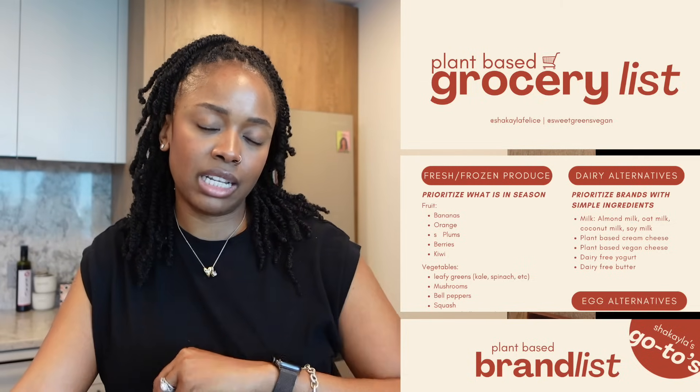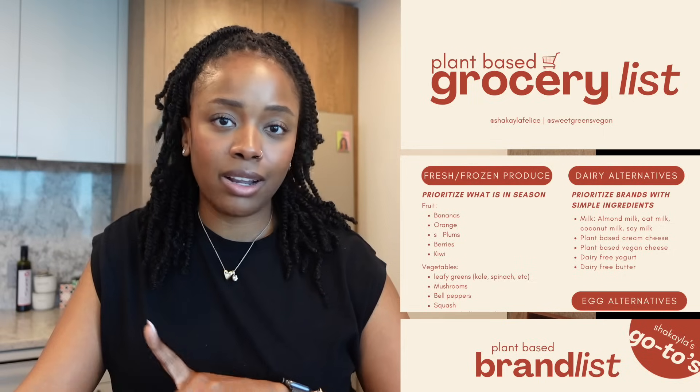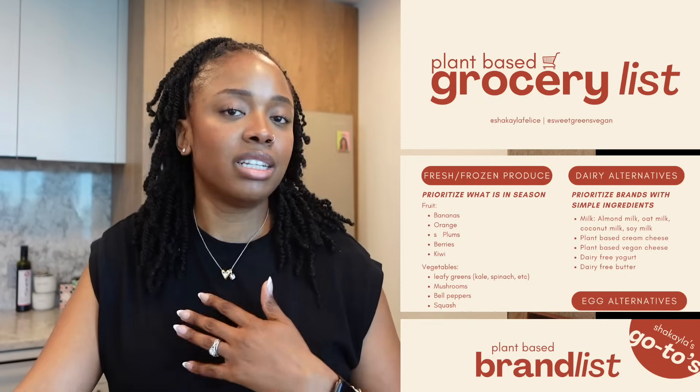You're probably wondering how you're going to remember all this when you go to the grocery store. Don't worry — I created a printable grocery list and I linked it in the description box. Just click the link, download it, save it to your phone or print it, and take it with you on your next grocery store run.